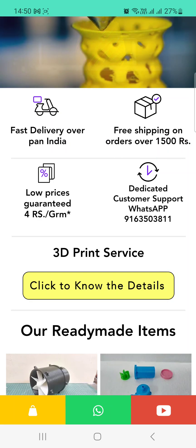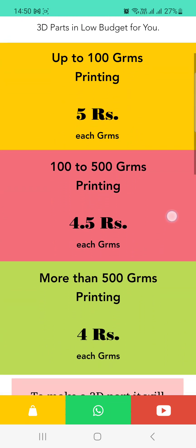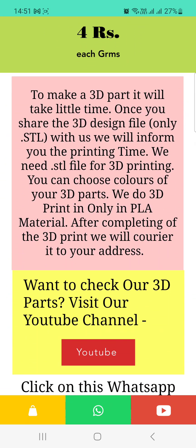If you want 3D print service, just click on the yellow button. We charge 5 rupees per gram for up to 100 grams, 4.5 rupees per gram for 100 to 500 grams, and 4 rupees per gram for more than 500 grams. For example, if you have a print of 200 grams, it falls under 4.5 rupees, so 200 grams × 4.5 = approximately 900 rupees total cost.